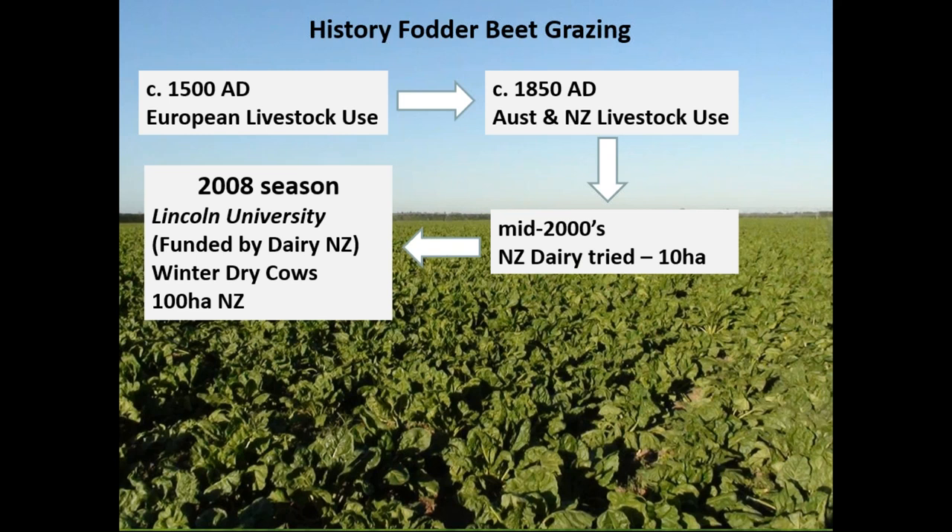The next component of this story — where fodder beet grazing really began in New Zealand — is because the New Zealand dairy industry is almost 100% spring calving. The cows are dried off at the end of autumn and through the winter period they're grazed out. In the South Island in particular the climate is cold enough that there's not a lot of grass growth, so historically winter crops of various types were really common. Those crops, within the last 25 or 30 years, were almost exclusively brassica crops — Swedes in the southern areas and kale in the more northern areas — and both have various agronomic and animal health difficulties.